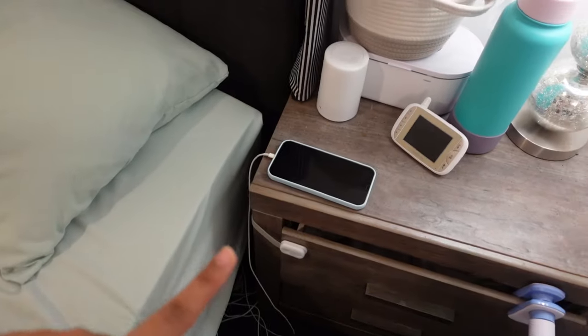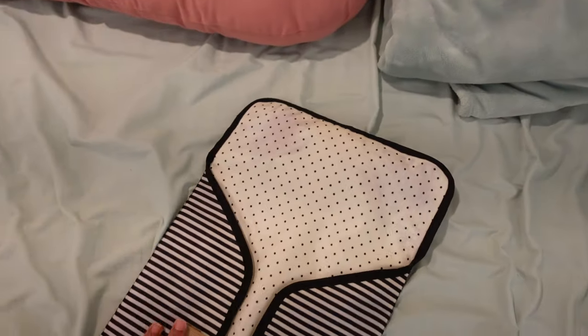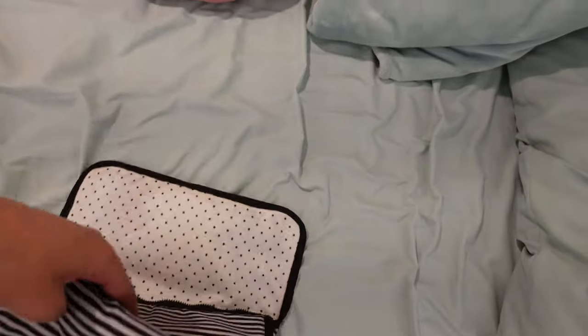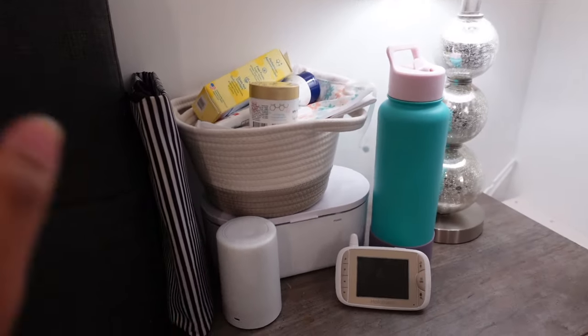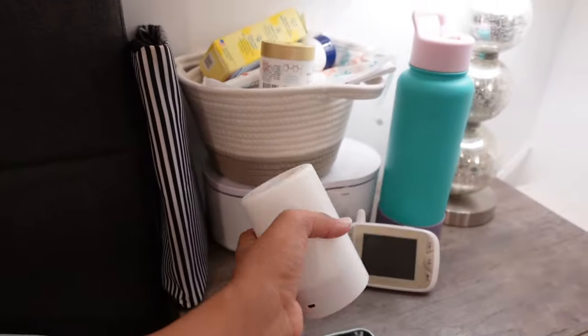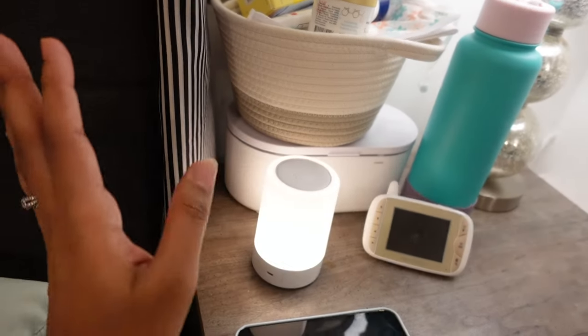I have my phone charging right here, and I have a changing pad — I think this is the Skip Hop one, it's really old, I had it with Isaac. I use this for night changes where they poop and stuff. I don't know how my bed is not dirty right now but it usually has some type of poop stain, which is literally mom life. I also have this little nightlight that is rechargeable — I love this so much.